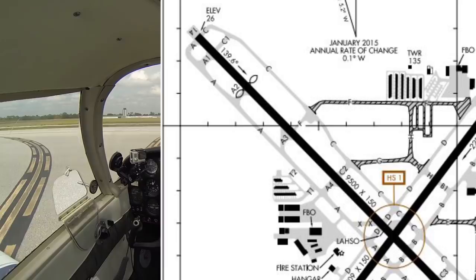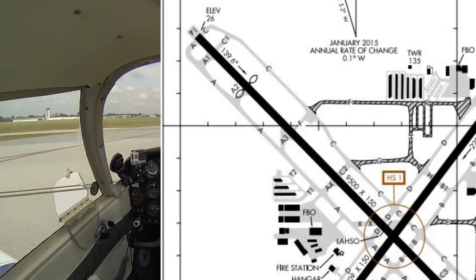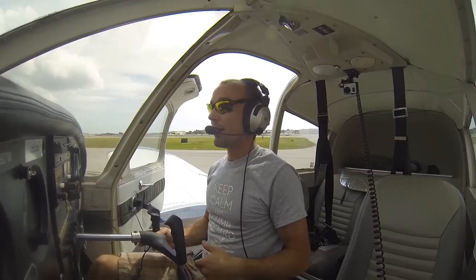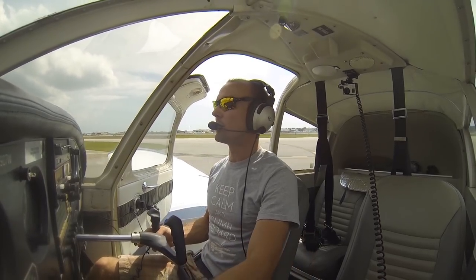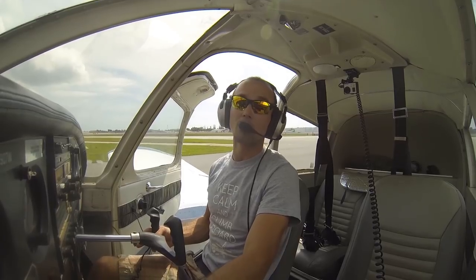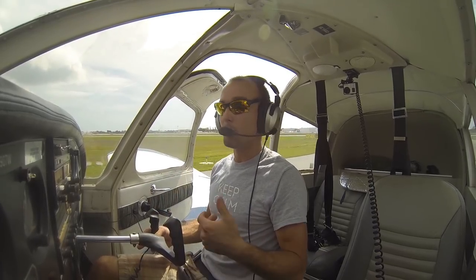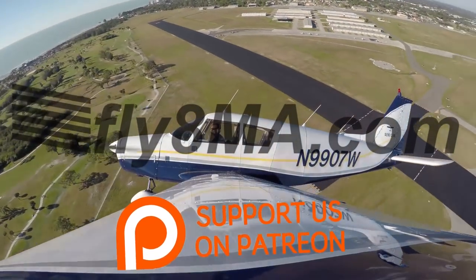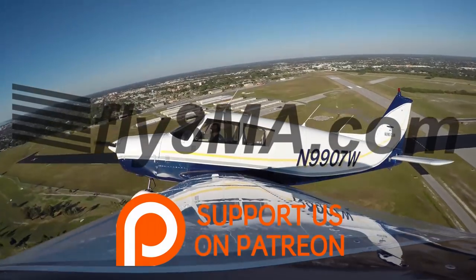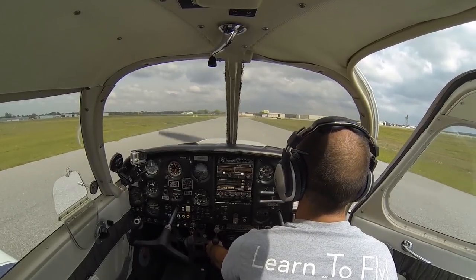That taxi routing checks out with what we expected from our map review. We can see Golf Taxiway ahead. If we were unsure in any way — didn't know where Golf started or where we were — we'd simply say we're unfamiliar with the airport and request progressive taxi. Ground will then give us step-by-step instructions, watching us every step to make sure we don't make a wrong turn: coming up Golf to Hotel, left turn on Hotel, then Foxtrot will be next — right turn onto Foxtrot.